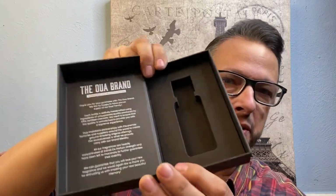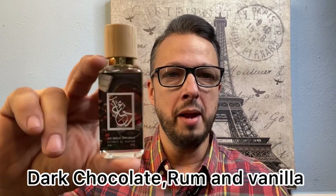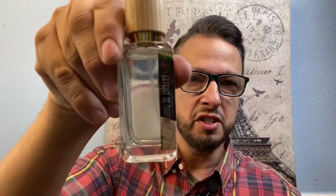On the back you've got some ingredients, and every single box has the same stock ingredients, which I thought was a little different. It looks like a tiny book and when you open it up the fragrance is nestled inside. You have some pertinent information about the brand and what they stand for. The first fragrance is called Dark Chocolate Rum and Vanilla — here's the presentation. There's the name on the side, and the juice color with a faux cork cap that says the Dua brand on top.